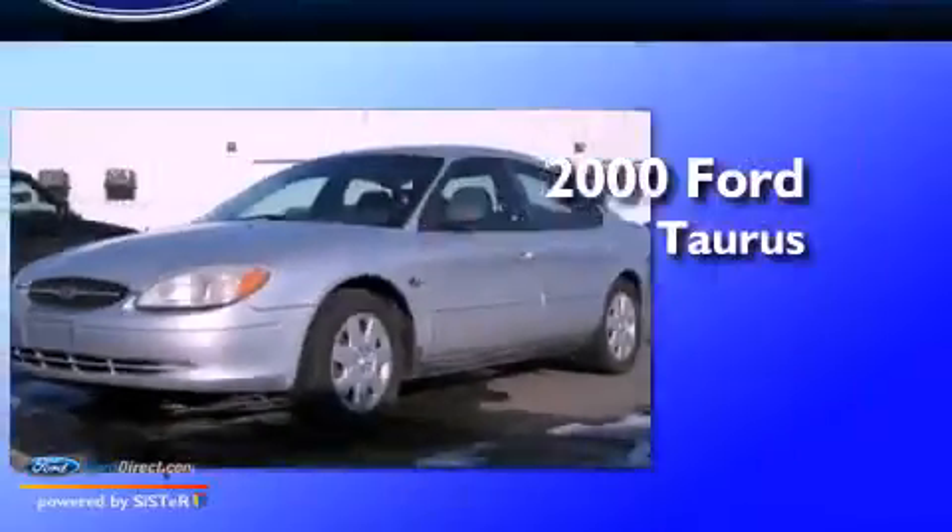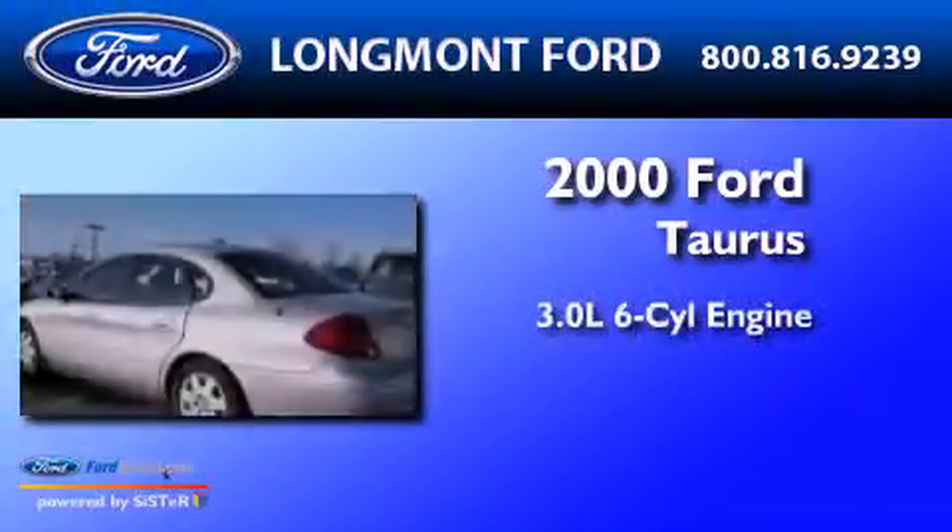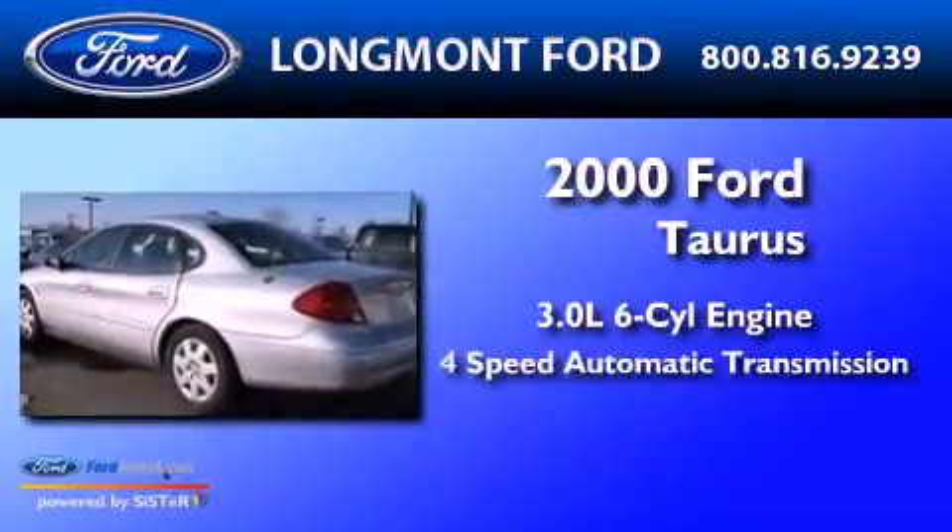This is a 2000 Ford Taurus. It has a 3.0-liter six-cylinder engine and a four-speed automatic transmission.